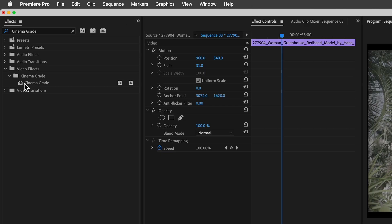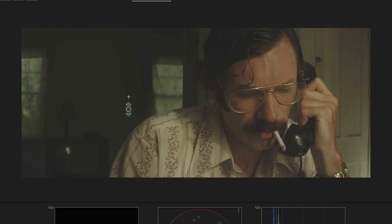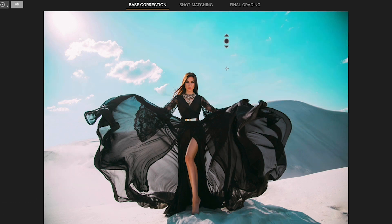With Cinema Grade, I can apply it in Premiere or DaVinci and do point-and-click grading in the viewer. It's so freaking easy. I can just point at an area of the image and the software knows if I'm pointing at the shadows, mid-tones, or highlights. I can even change things like the color of the sky in just two clicks — just point at the sky and then drag to change the color, saturation, or exposure.